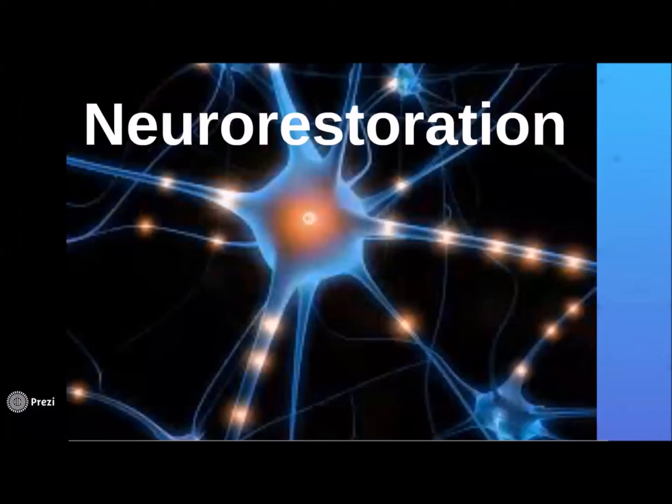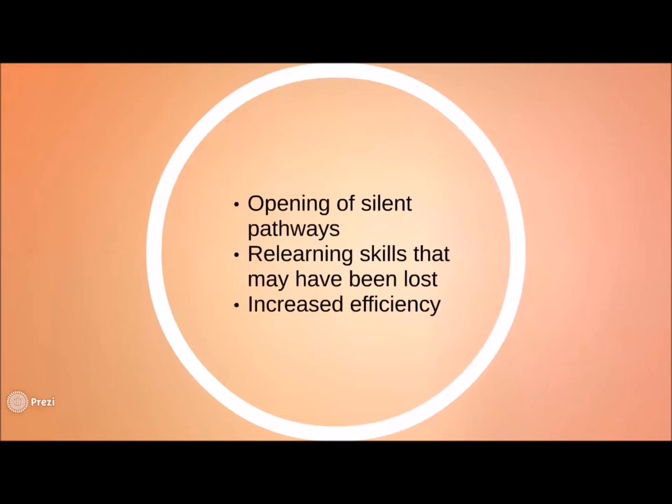Neuro restoration refers to the opening of silent pathways in the brain. Our brain is highly efficient and uses the most commonly used pathways. However, if pathways are not used, they are not lost forever — they just become dormant. When someone learns a new skill like Nordic Walking, there are some elements that they will grasp quickly within the first session. This is not neuroplasticity but the use of pathways already present — this is an example of neuro restoration. Neuro restoration makes your brain more efficient.